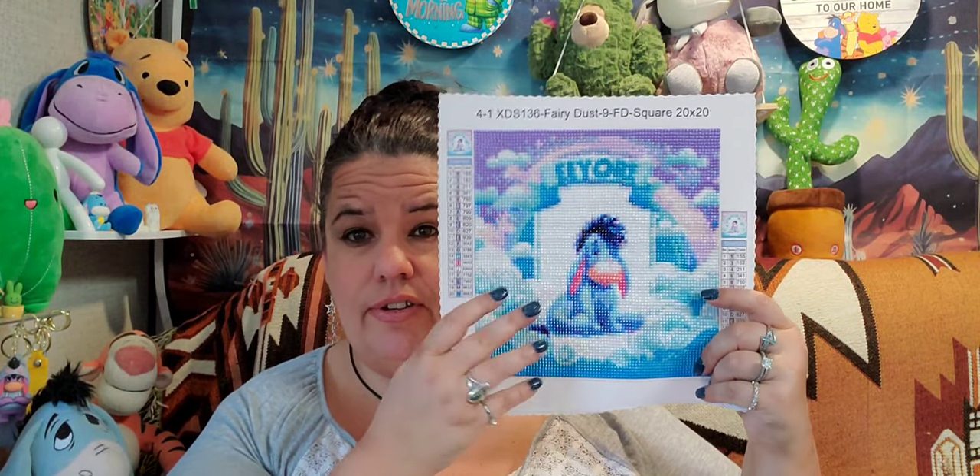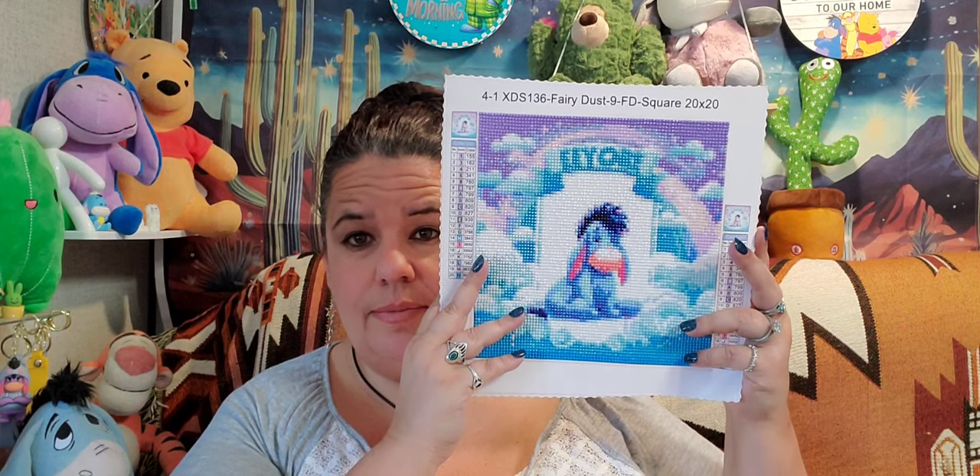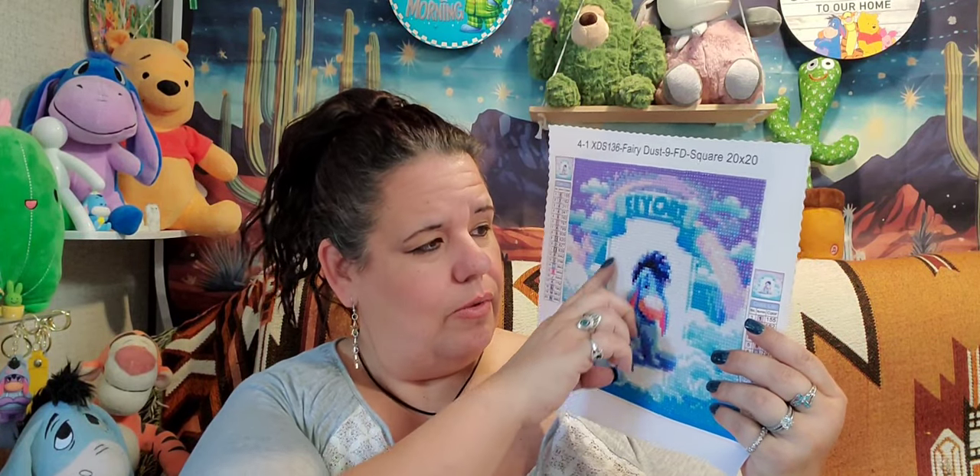I was quite shocked at how well he turned out and how nice he looks on camera. Then I did this little Eeyore — I wanted to do one of my Eeyore ones. He's a 20 by 20, which is actually a square diamond painting. I did struggle with some of the drills up there. This one has fairy dust in it, so all the white you see is all fairy dust. I have sealed this one, so it can't really bend, but he's just adorable.